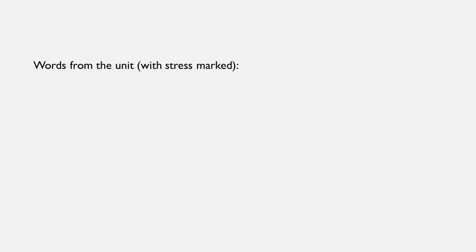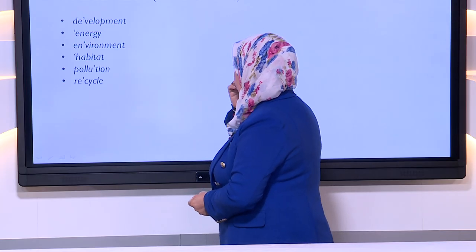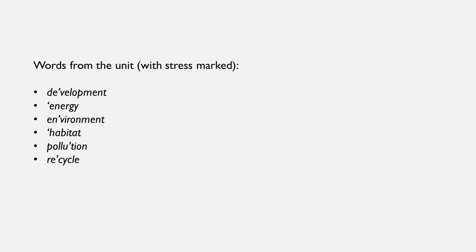Let's see the other exercise. Here we have words from the unit with stress marked. The first one is development, energy, environment, habitat, pollution, recycle. Dear student, look at where the stress is on which part of the word. Notice here on the second syllable, on the first syllable, the second syllable, the first syllable. And here you have the third one, the second syllable, and the first syllable.